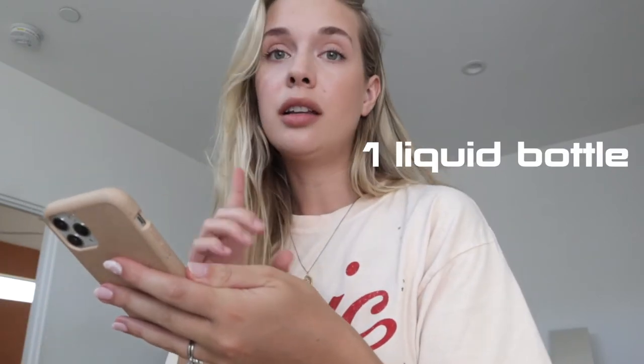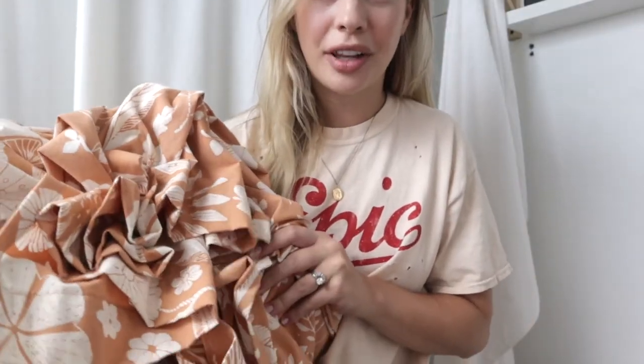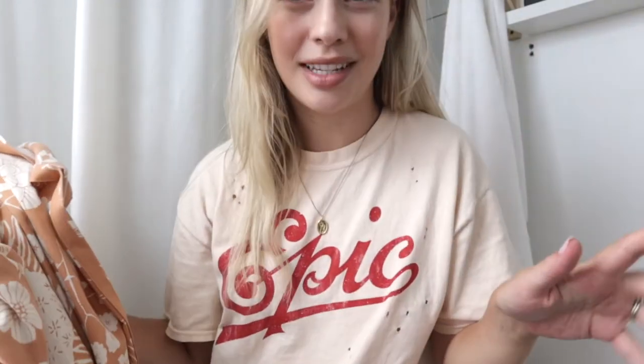I've read the instructions. A general guideline is one liquid bottle dyes two pounds of dry fabric, so I think I just need to weigh my shower curtain. I'm not digging it with the gold hooks anyway, so I'm going to see how it goes. I'm going to weigh the fabric really quick and then we'll see how much dye I need.